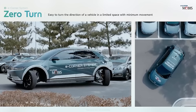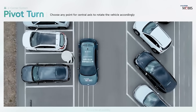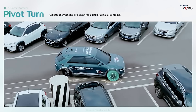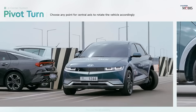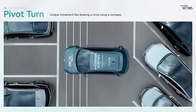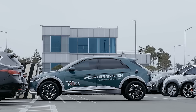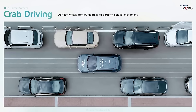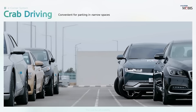Each E-Corner Module combines an in-wheel motor with electric shock absorption. There is a drawback, though, which is the increase in unsprung weight. Nevertheless, it's become quite a hit in advertising — one video showcasing it has already gathered over 5 million views on YouTube. It's not surprising, considering that after installing these modules, all the car's wheels can turn independently at angles of up to 90 degrees. Imagine a future where parallel parking becomes easy and enjoyable.